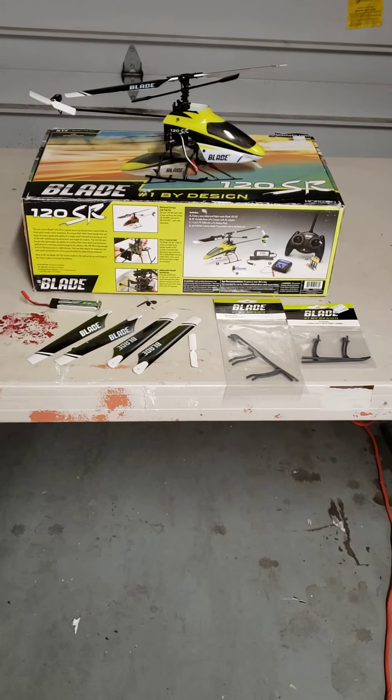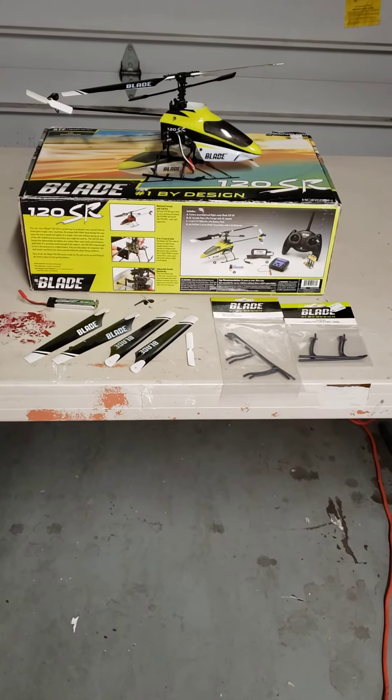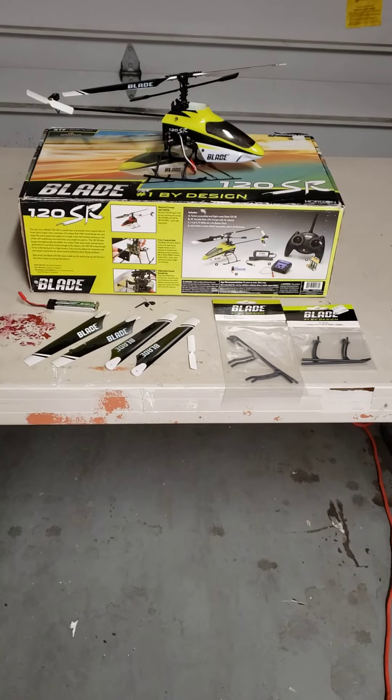Again, the Blade 120SR — this is my dumpster trash to treasure find. Never know what you might find out there. Here we go.